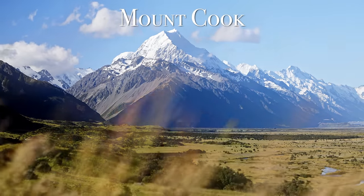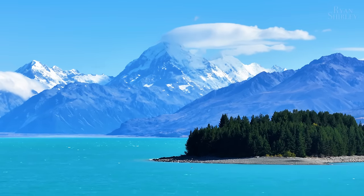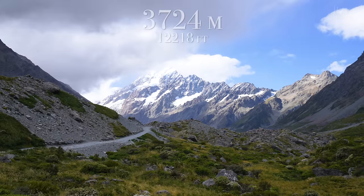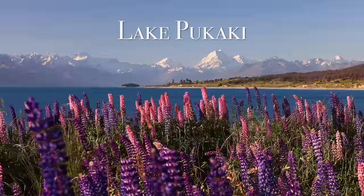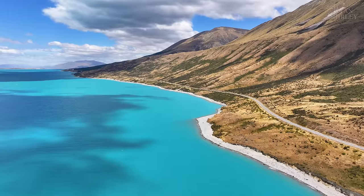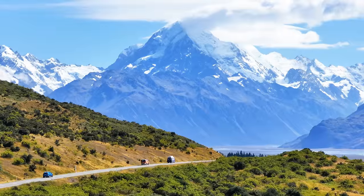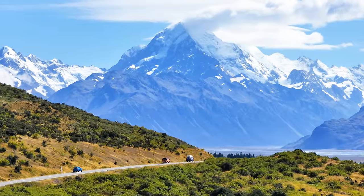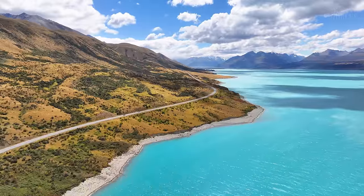After that we headed to Mount Cook. Located about an hour's drive from Lake Tekapo, Mount Cook is the tallest mountain in New Zealand with a height of 3,724 meters. When you are heading towards Mount Cook, you will drive on the shores of Lake Pukaki. I think this is one of the most beautifully colored lakes I have ever seen — the water was just so perfectly blue thanks to the glacier runoff. The drive to Mount Cook is arguably one of the most scenic in the world, with the incredible Southern Alps coupled with the glacier blue waters of Lake Pukaki.